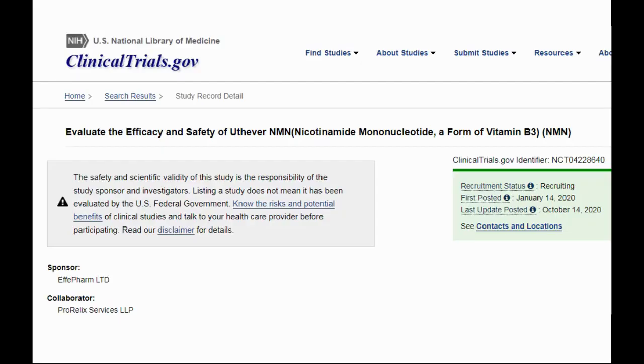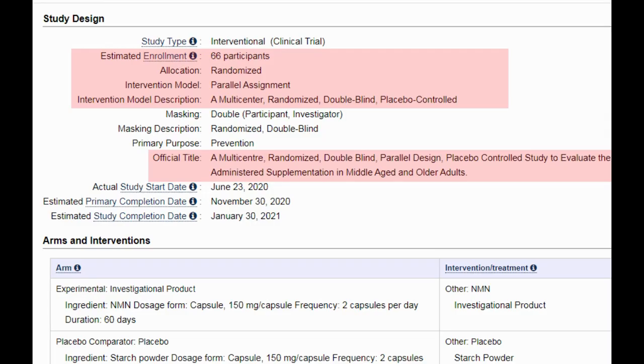This is another reason we chose to talk about YouthEver in this video — they are the first NMN manufacturer to conduct a human trial on the efficacy of NMN. We found they have updated their clinical study page last month. This will be a multi-center, randomized, double-blinded, parallel design, placebo-controlled study in 66 healthy adults, both male and female, aged between 40 and 65 years old. The purpose is to evaluate the efficacy and safety of NMN when orally administered in middle-aged and older adults. The trial will be conducted in India.